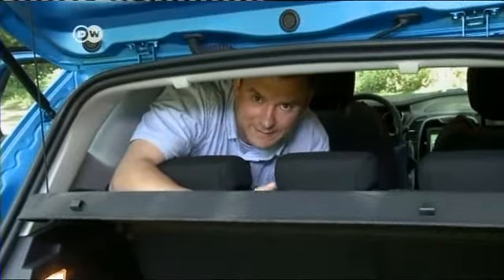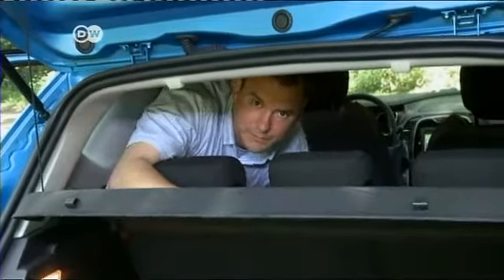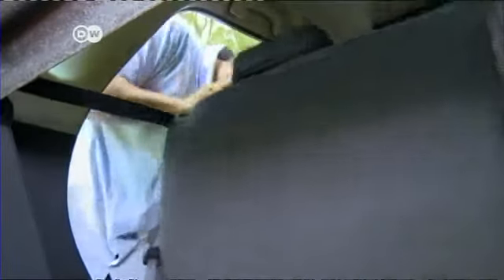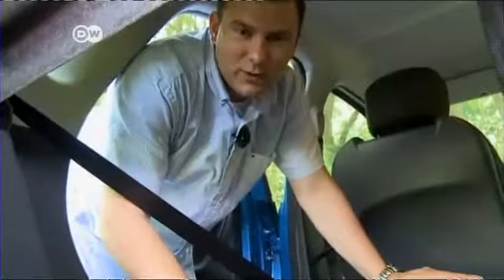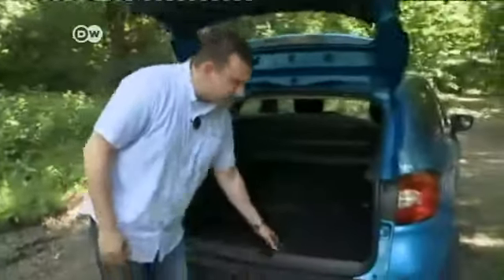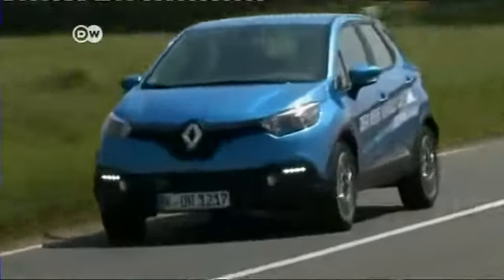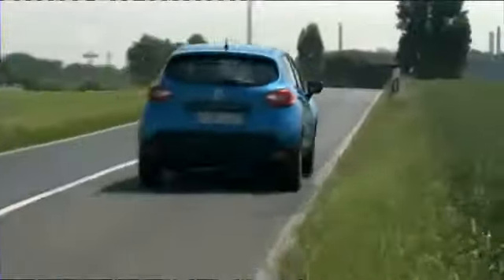If you don't need that extra space for passengers, the trunk capacity can be extended from 377 to 455 liters. With the rear seats folded down, the cargo area can be increased to 1,235 liters. The variable trunk floor means you have a close-to-flat cargo surface, so the Captur does impress with its variability and practical attributes.